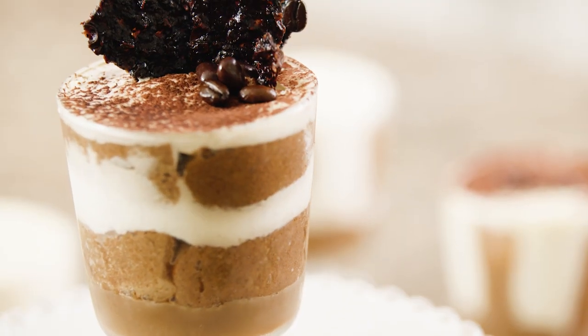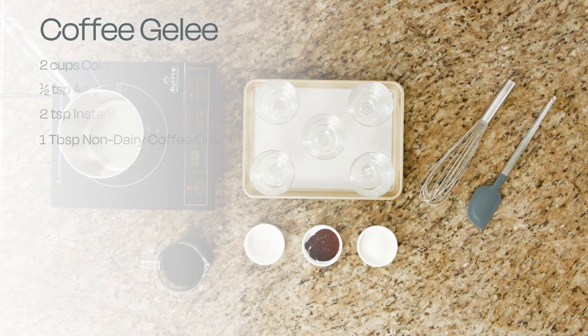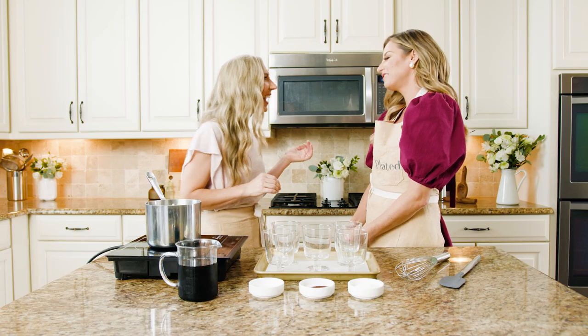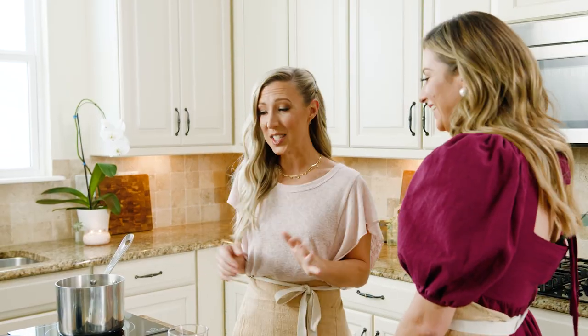We'll give it a polished look with all of its layers and textures by serving it in a beautiful glass verrine. I've got all of our ingredients here so we can make a coffee gelée. Do you like to drink coffee? I love coffee — I feel like I work 24/7, so it keeps me going. I love to incorporate it into desserts.